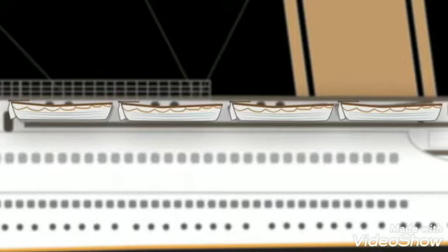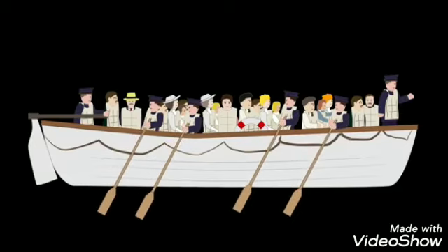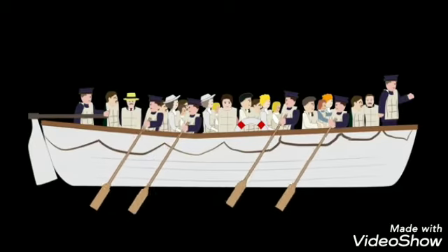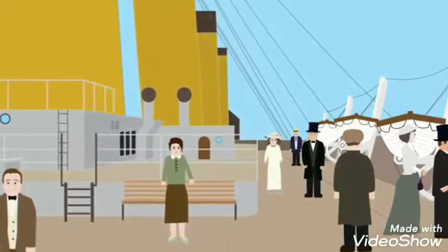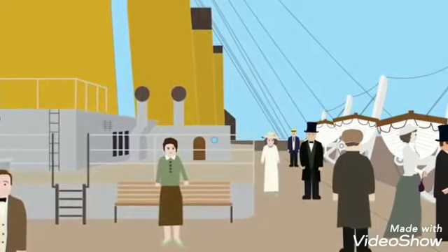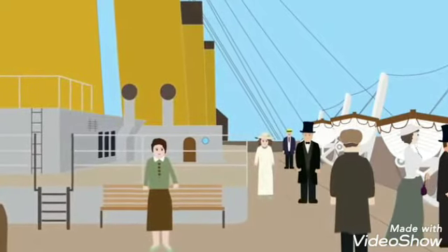The ship carried 20 out of a possible 64 lifeboats, so there were only enough for half the ship's population. However, this was within legal requirements. Lifeboats were only intended for carrying passengers to rescue ships, not to keep the entire ship's population afloat. As a result, White Star Line felt complacent enough to keep the number of lifeboats low so the deck wasn't cluttered.